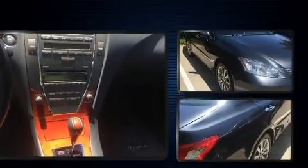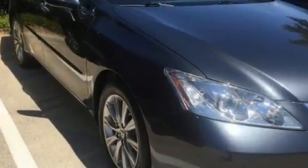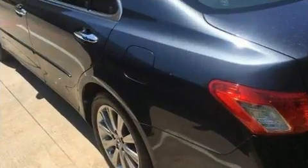Lexus infused the interior with top-shelf amenities, such as one-touch window functionality, a tachometer, power front seats, a built-in garage door transmitter, and power windows. For drivers who enjoy the natural environment, a power moonroof allows an infusion of fresh air.